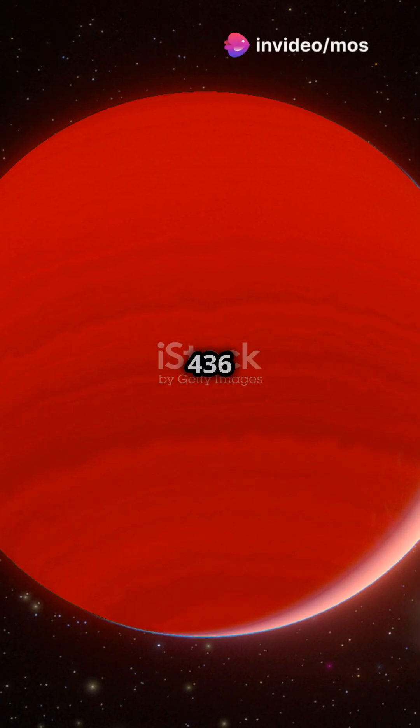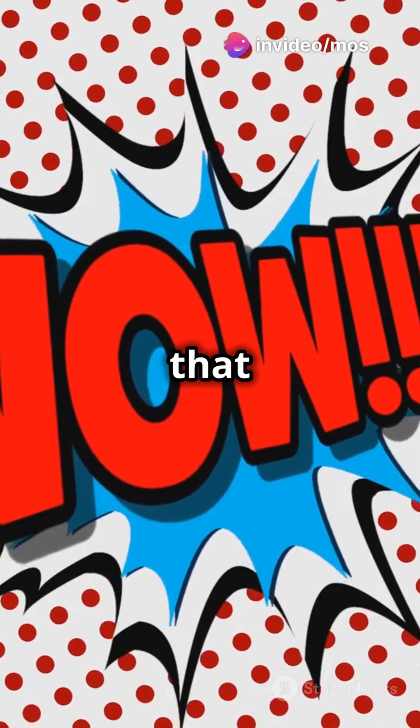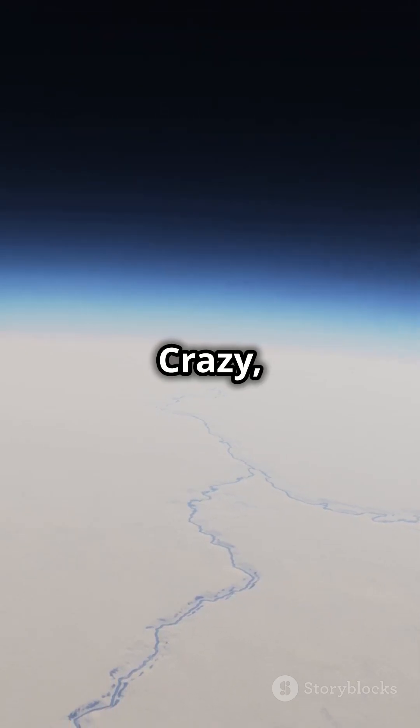Next we have Gliese 436 b. It's covered in burning ice. Yes, you heard that right. The ice is so hot it stays solid under extreme pressure. Crazy, huh?